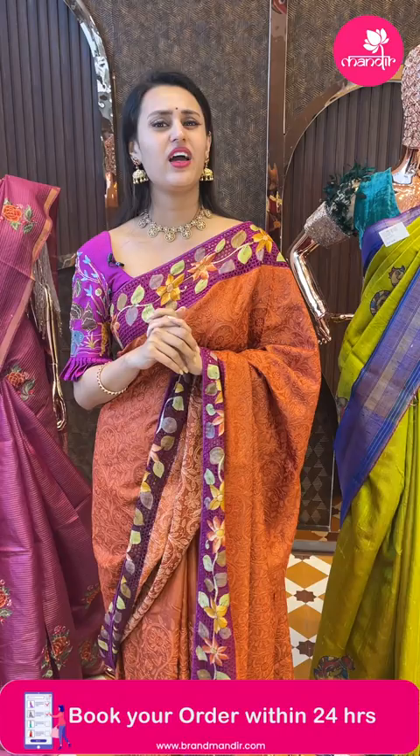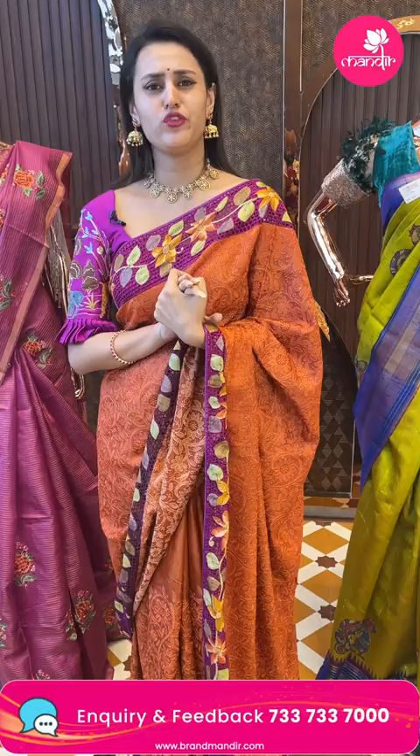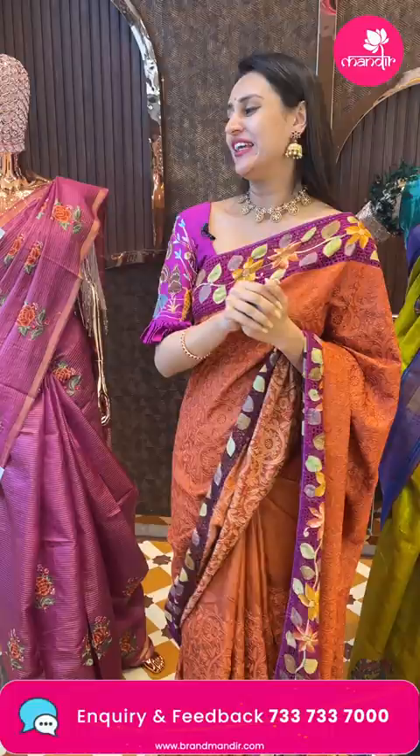I am doing this live from Kajaguda Brand Mandir showroom — this is the newest launch. Please do come down to the Kajaguda store because it's really beautiful and amazing. I totally love this store. Please come down — you will definitely fall in love with the ambience.